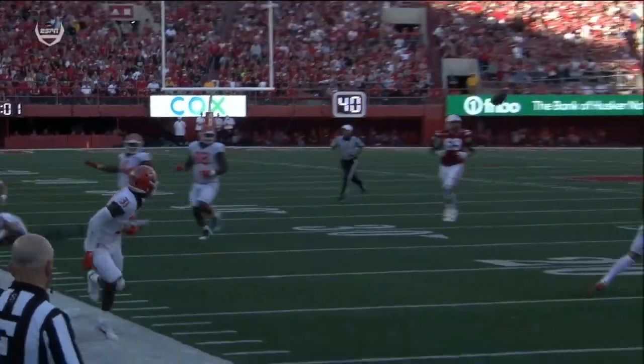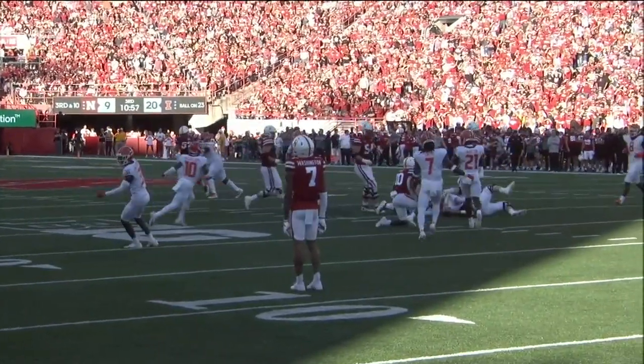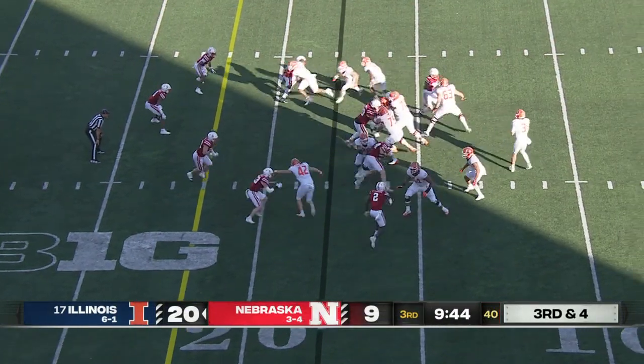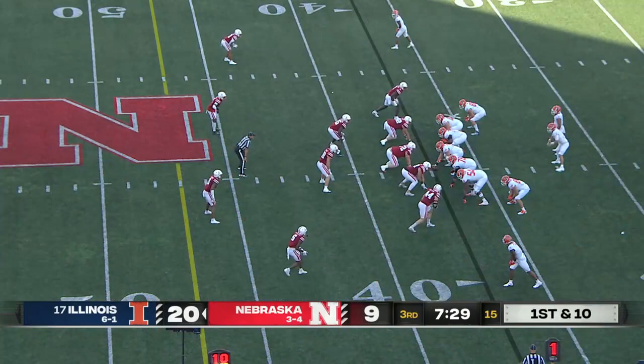Personal foul, unnecessary roughness on the defensive team — 15 yard penalty, first down. DeVito throwing late, but forces out of the pocket, gets out and throws complete for a first down. What a great play by DeVito.